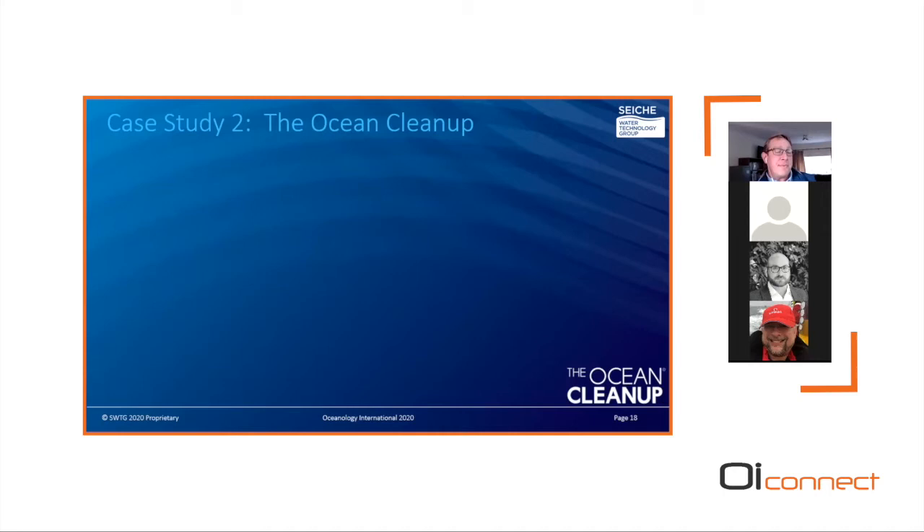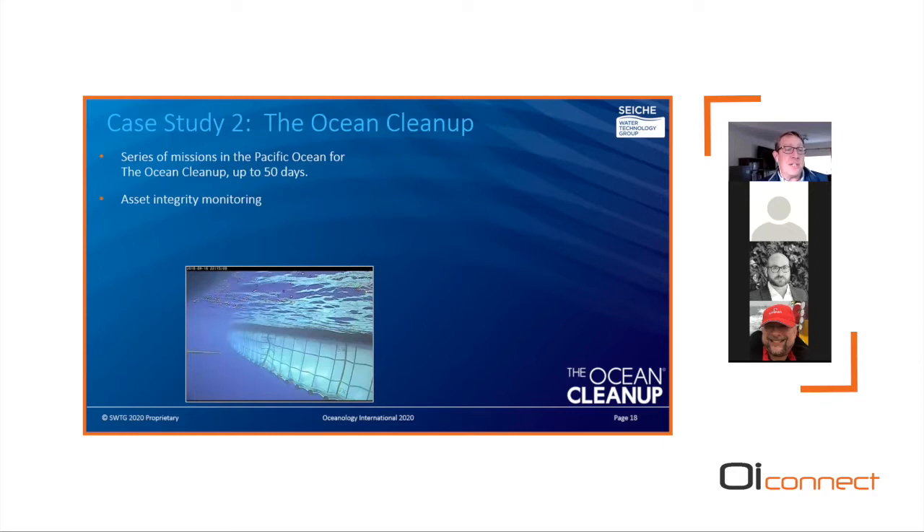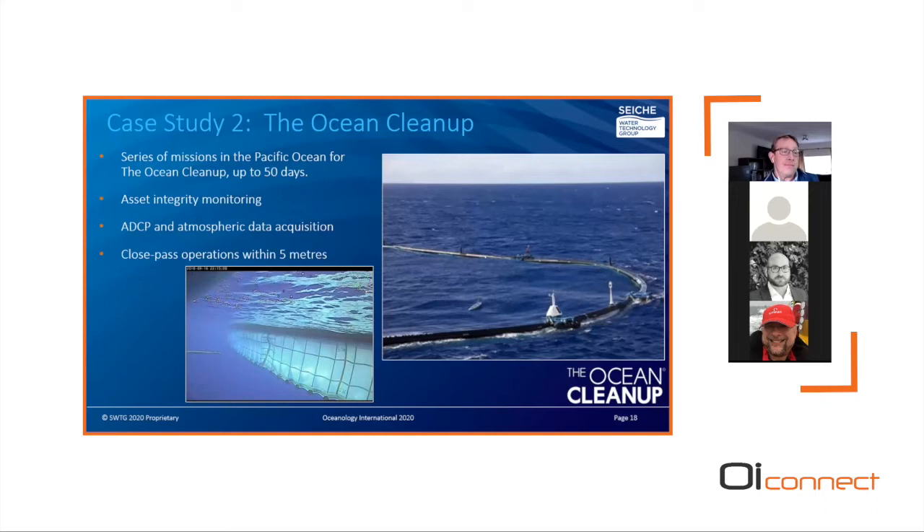The second case study involves the Ocean Cleanup project, which aims to remove plastic litter from the ocean — initially targeting the Great Pacific Garbage Patch using a surface barrier to accumulate plastic, subsequently processed and recycled into high-value non-single-use products. Autonauts completed a series of missions for Ocean Cleanup, up to 50-day missions, performing a number of functions to support offshore operations. This included asset integrity monitoring, illustrated by camera footage showing a close pass of the barrier system and its plastic retention curtain. Additional sensors included a hull-mounted ADCP acoustic Doppler current profiler and metocean sensors for wind, wave, and temperature measurements. A key functional requirement was operating within close proximity to the barrier system, normally at a range of five meters.